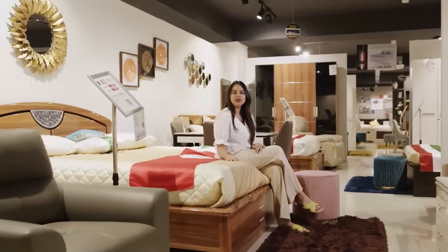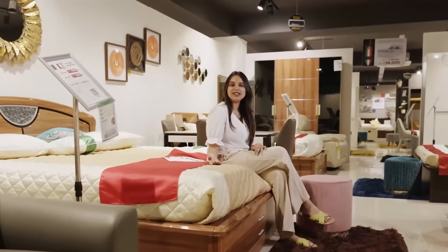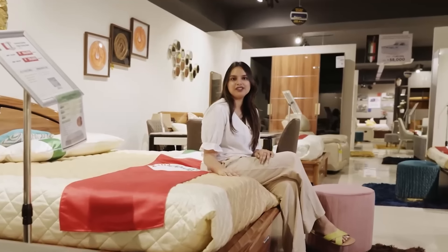In the bedroom collection, we have more than 1000 plus products ranging from different sizes of beds, wardrobes, mattresses and side tables.